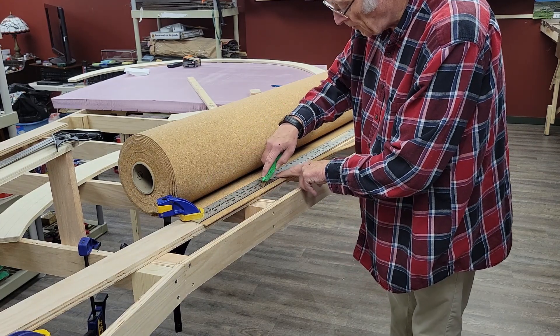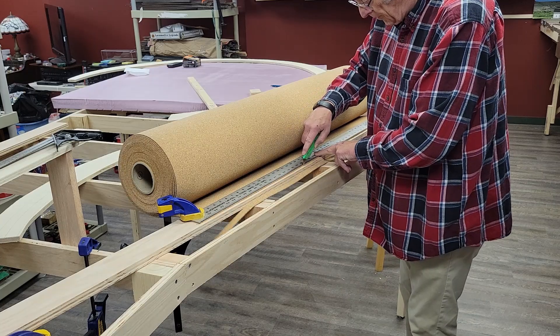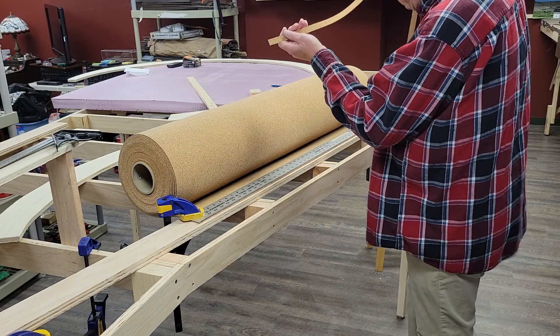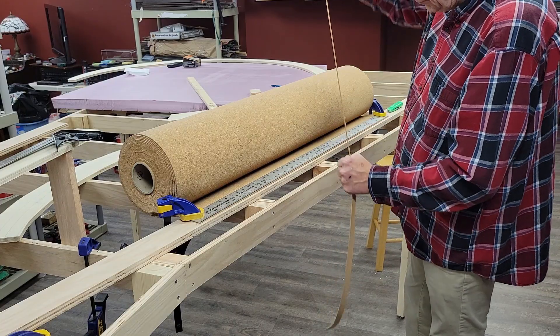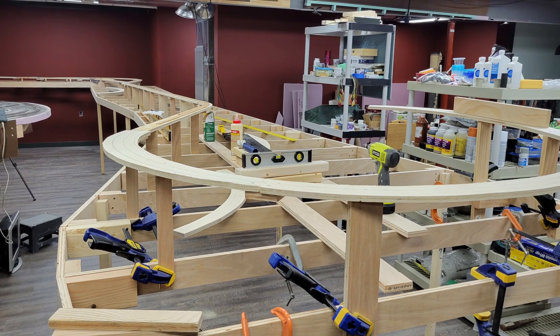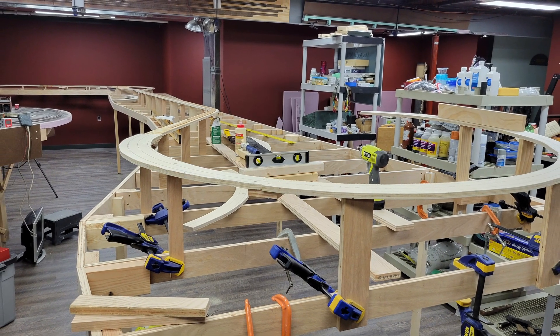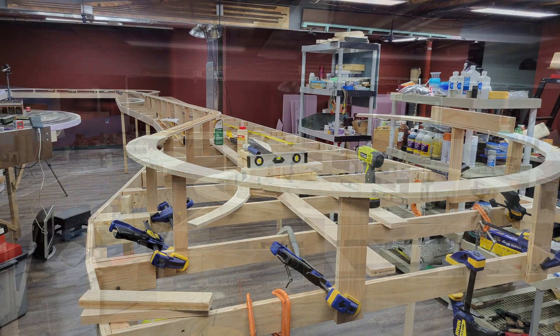Once I have the strip of roadbed cut I simply repeat the process until I have enough for the task at hand. In this case I cut enough roadbed to complete the line across the entire peninsula. On the 14th I got back to installing CNW subroadbed, working my way through the turnback curve on the free end of the peninsula and beginning to head back down the other direction.